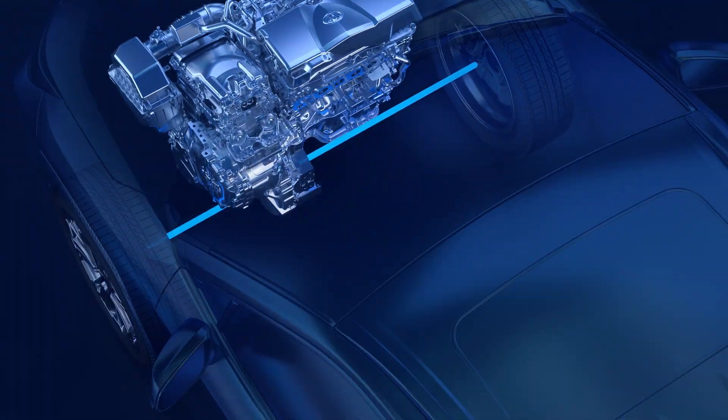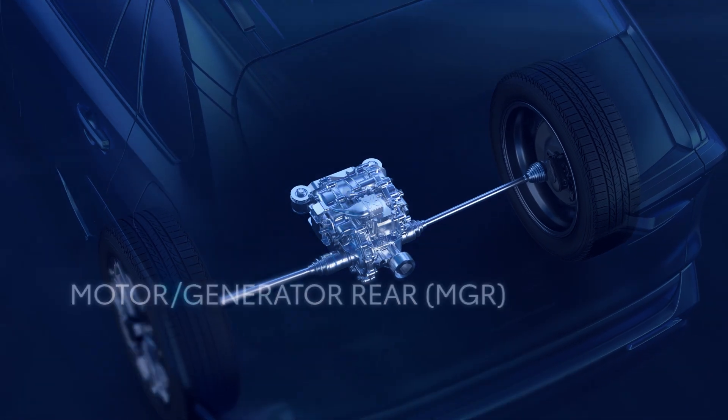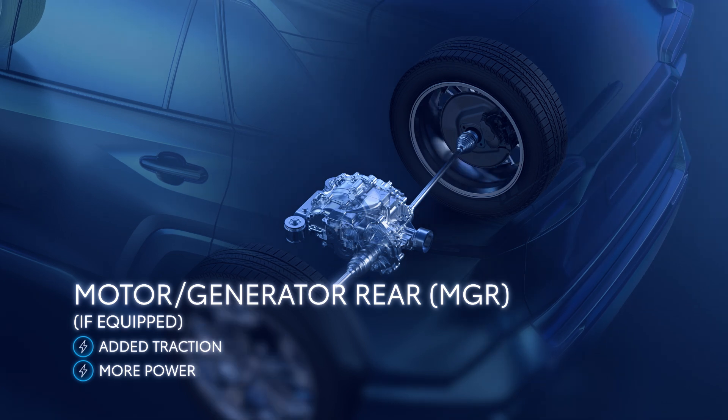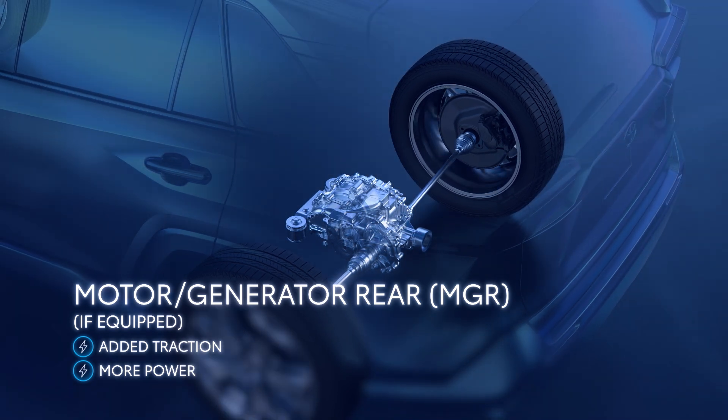Finally, if equipped, plug-in hybrid EVs use Motor Generator Rear when driving in all-electric mode, resulting in additional traction and power during zero-emissions operation.